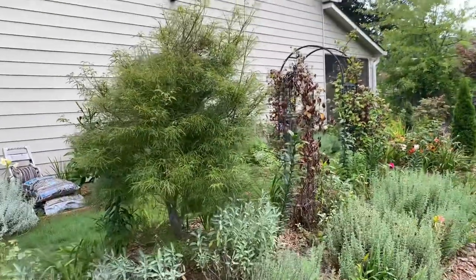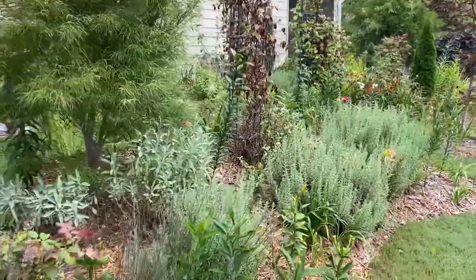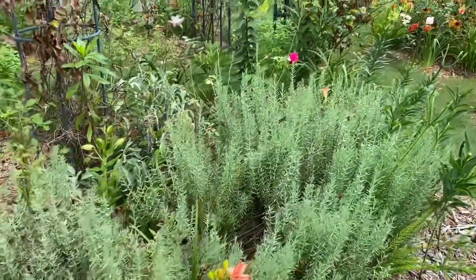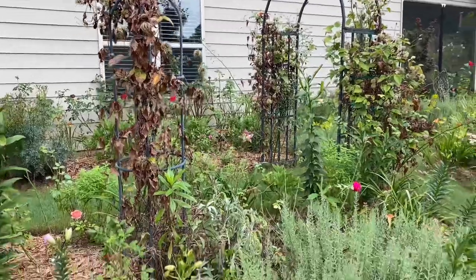Our Japanese Maple — Koto no Ito. More Lavender. Need to cut back on the Clematis — they're all drying up.